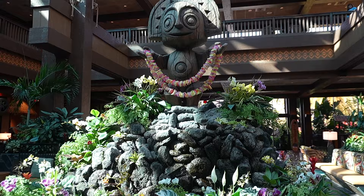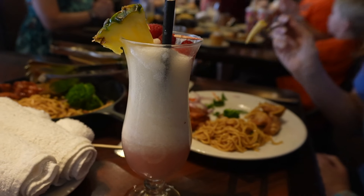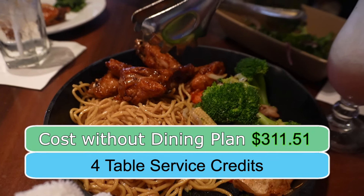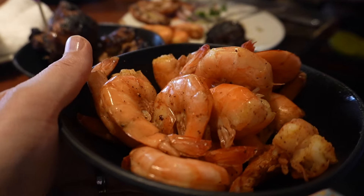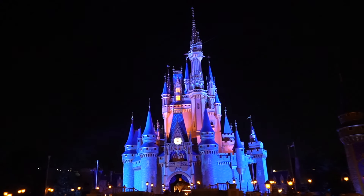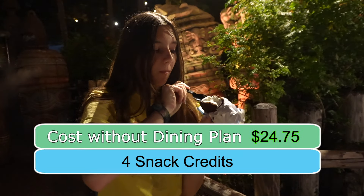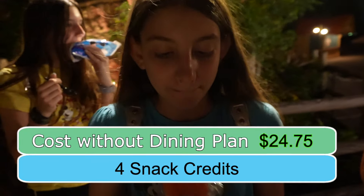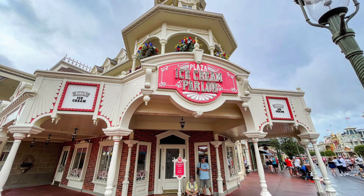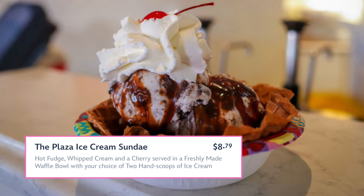We had dinner at Ohana in the Polynesian Hotel and ordered two alcoholic drinks. The cost of the meal would have been $311.51. After dinner, we went to Magic Kingdom and used four snack credits to get ice cream from the snack carts, which would have cost $24.75. If we were not still full from dinner, a better choice would have been to use our credit at Plaza Ice Cream Parlor and gotten a sundae for $8.79.